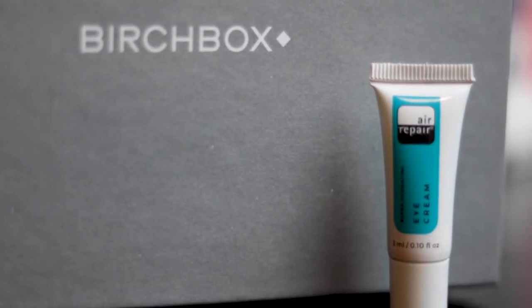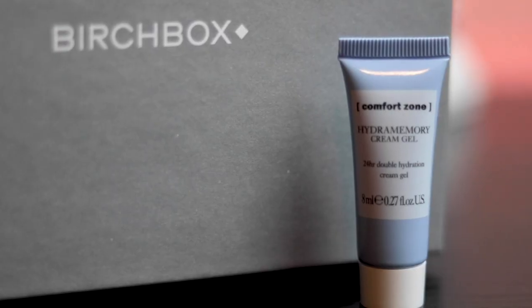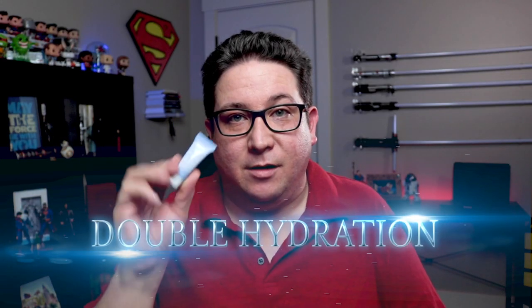Super hydrating eye cream. What's with all the eye cream? I get it, I'm old. But only two things of eye cream. And last but not least, Hydra Memory Cream Gel. Double hydration. Cream gel. So let's fast forward a week and see how I feel about all this stuff.